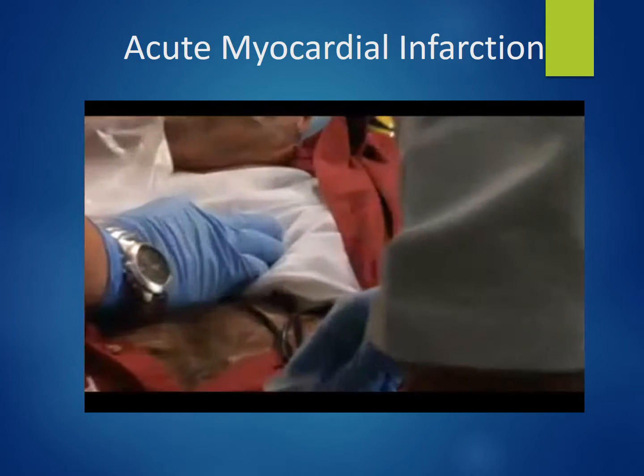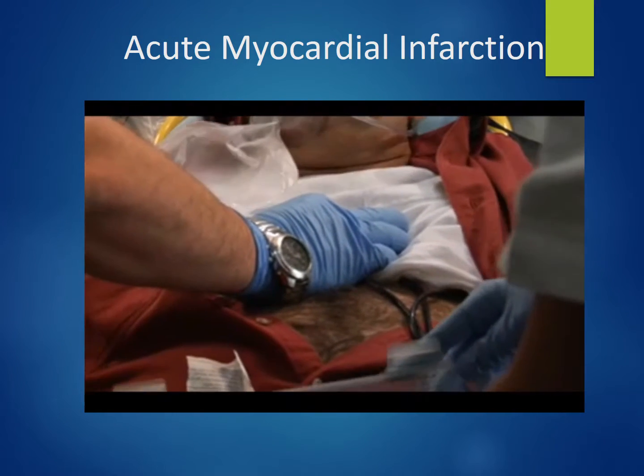The paramedic checks whether the oxygen is helping — the patient confirms it is. The nitroglycerin, however, is not providing relief.